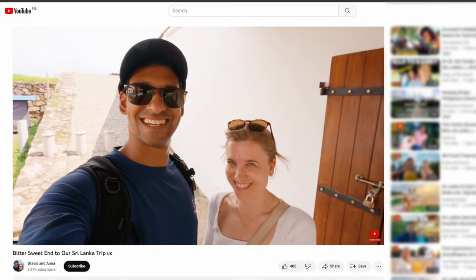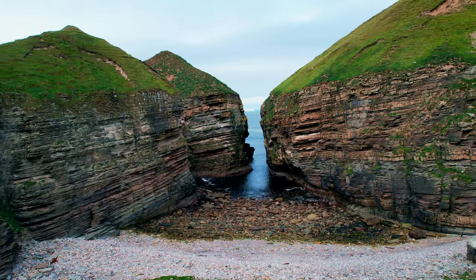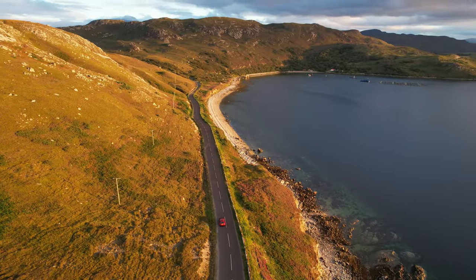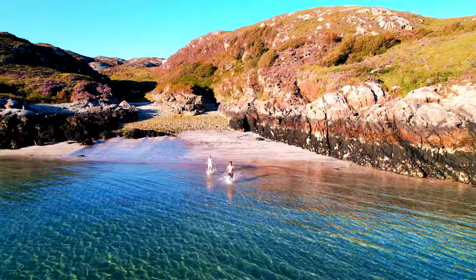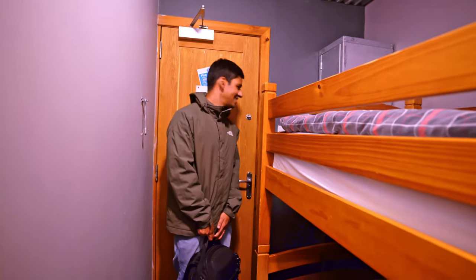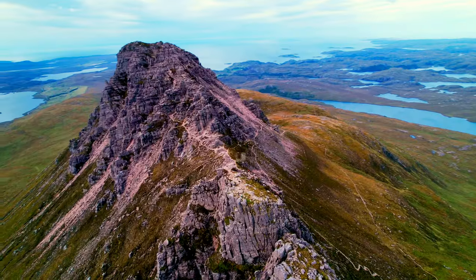Welcome back to our channel and if you're new here, let's quickly fill you in on what's been happening. We are Travis and Anna, high school sweethearts exploring our love for the outdoors through our travels. We are currently driving the North Coast 500 route in Scotland and making our way down the west coast. So far we've hiked to remote beaches, swam in freezing cold water, and slept in quaint B&Bs — emphasis on the quaint. And today we attempt to scale a wee Scottish mountain.